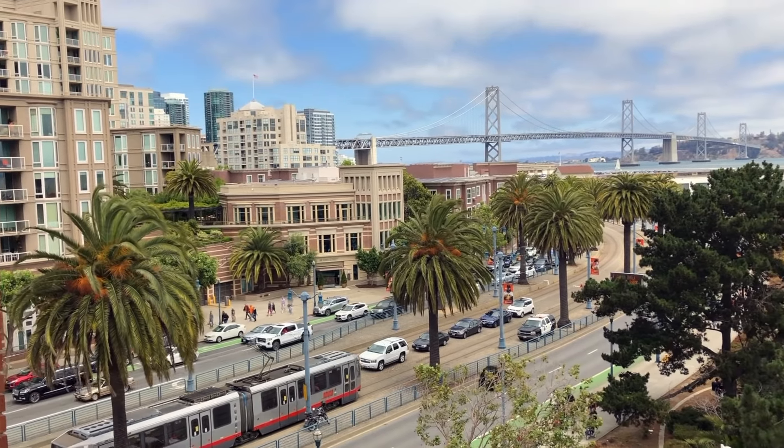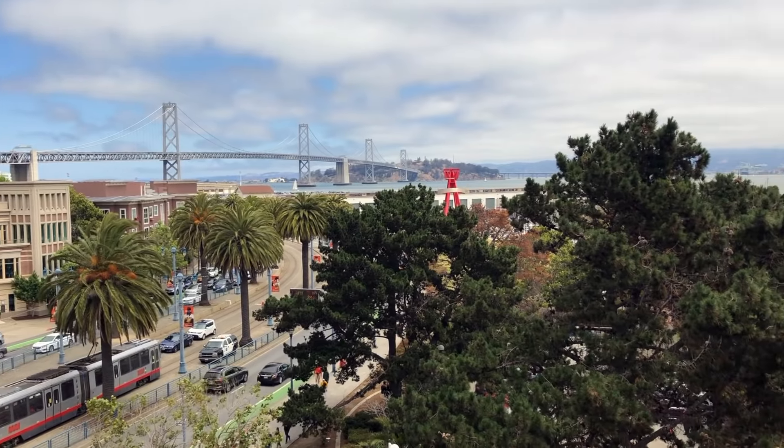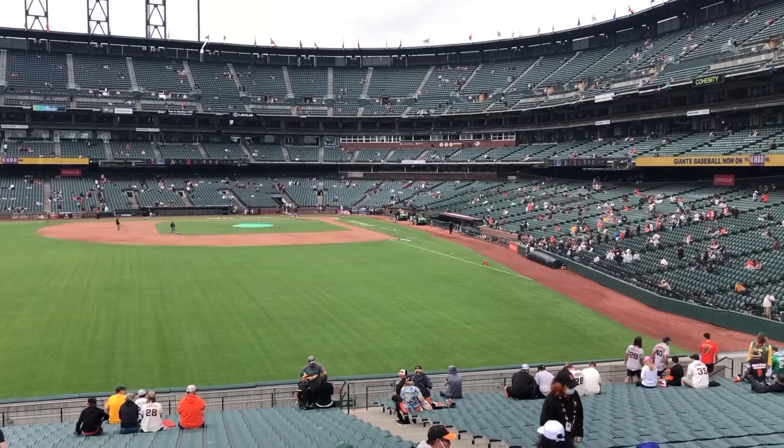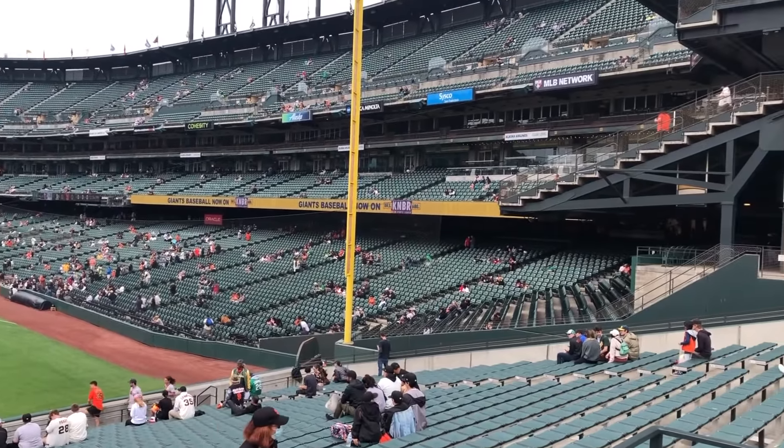Here is a great view of the Bay Bridge from left field. Oracle Park remains cashless, meaning only credit and debit cards may be used to purchase concessions.